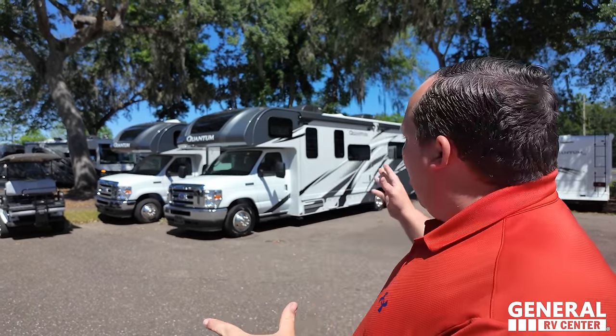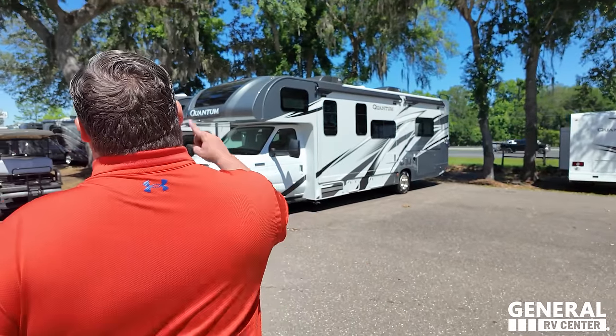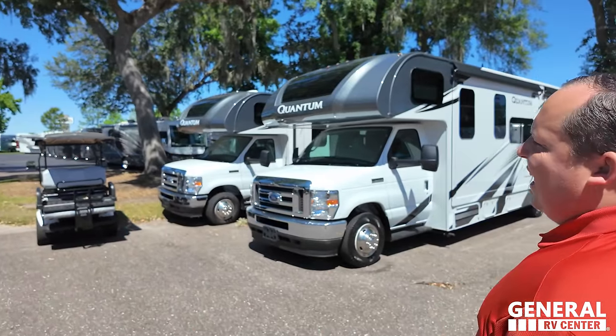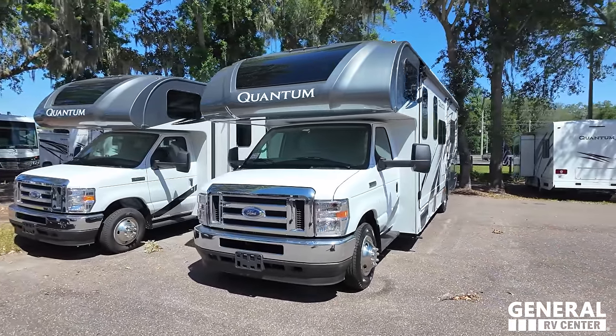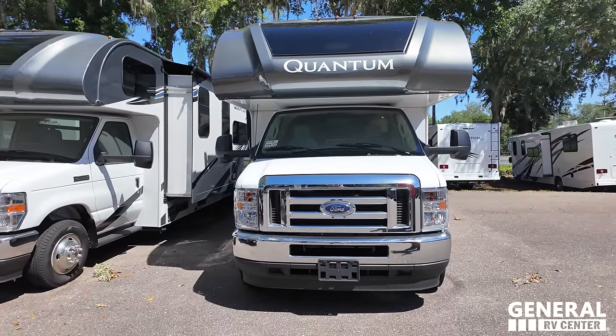Hey everyone, welcome back to another video! I'm super excited today to be showing you this awesome floor plan — amazing layout. Wait till you see the features of this Quantum. Saying hi to Andrea — hey Andrea, how's it going? It's going good, beautiful day here in Tampa. It's always exciting to look at a higher-end Class C, and that's exactly what this is. The model is the Thor Quantum KW29, with a tip-to-tip length of 31 feet.